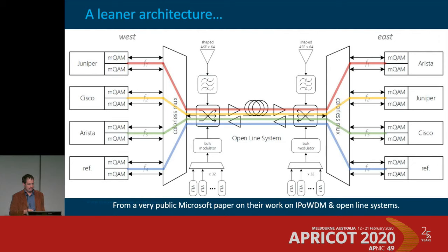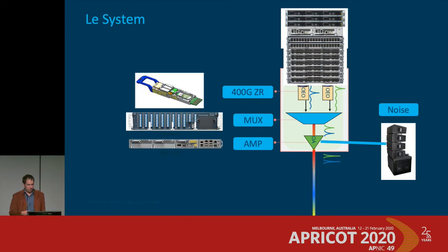One difference from traditional line systems is shaped ASE — amplifier noise shaping. To make optical line systems lower cost with less software and easier management, terrestrial networks are starting to look more like subsea networks in how power levels are managed. Instead of having a complex control plane between amplifiers to adapt to changing power conditions, you control everything from the ends by leaving amplifiers set on high and managing power from the terminal sides.